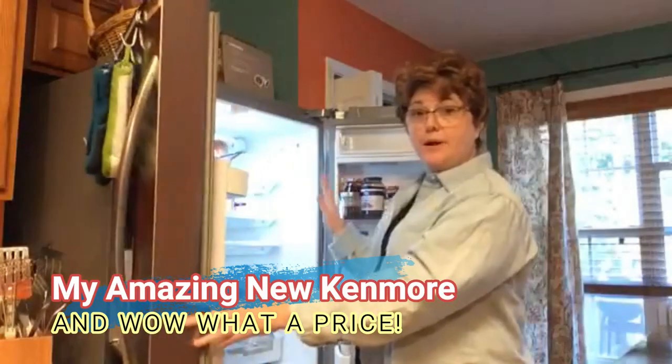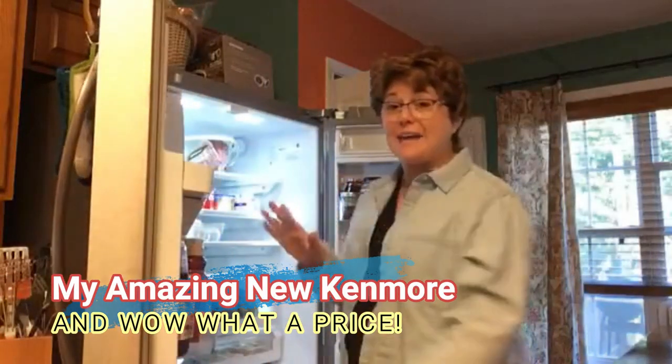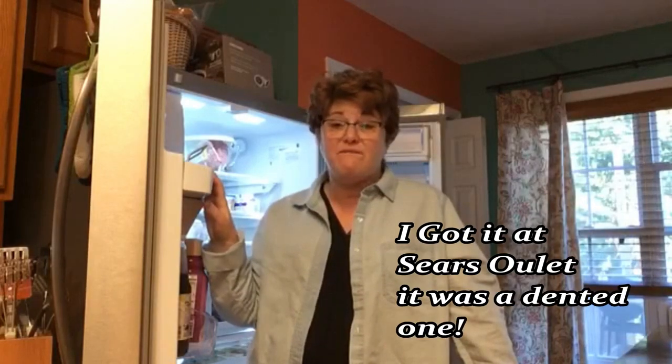This refrigerator is a French door. I got this refrigerator for five hundred and ninety dollars. It's a Kenmore.